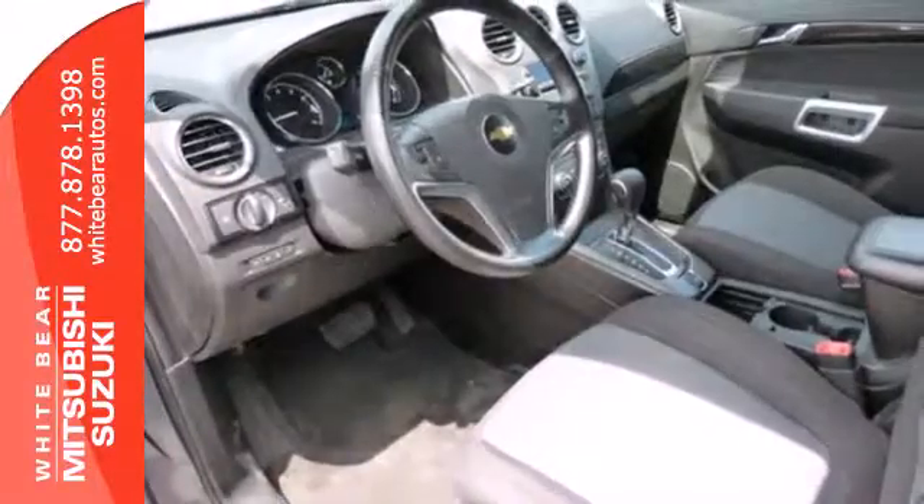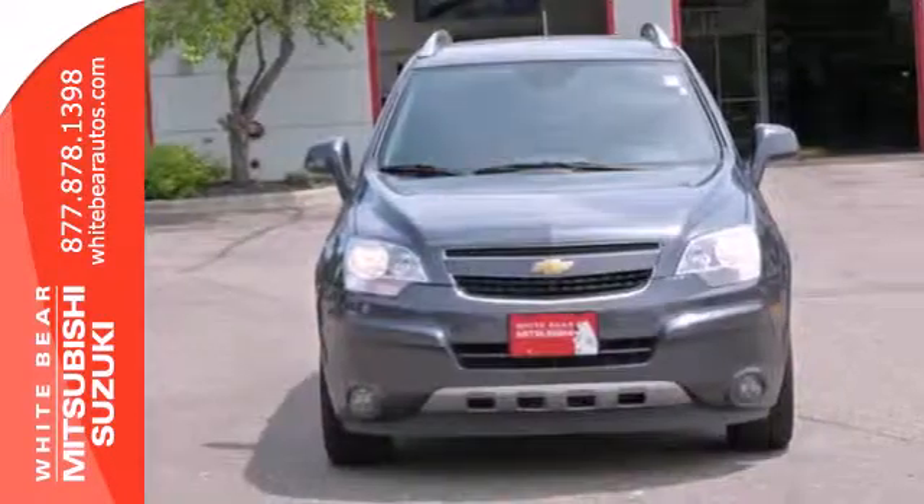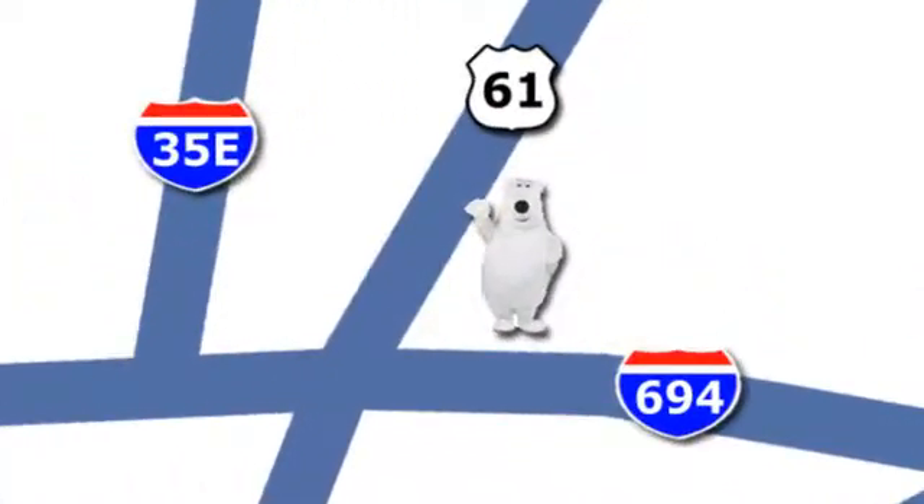You also get the convenience of keyless entry and steering wheel controls. Bring the family over for a test drive today. We're conveniently located at 3400 Highway 61 North in White Bear Lake, Minnesota.